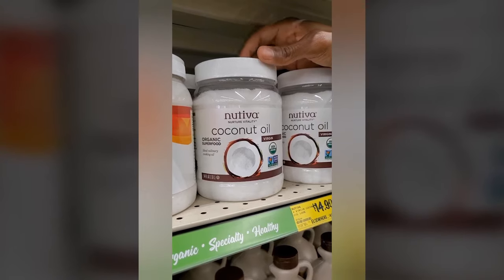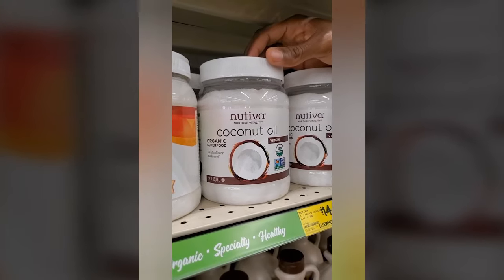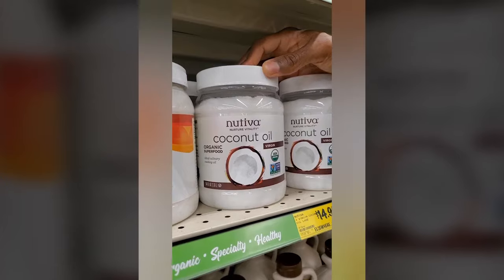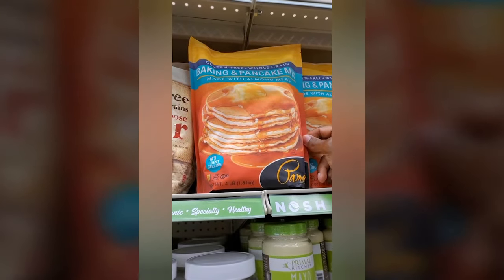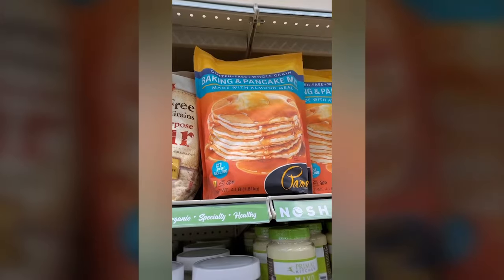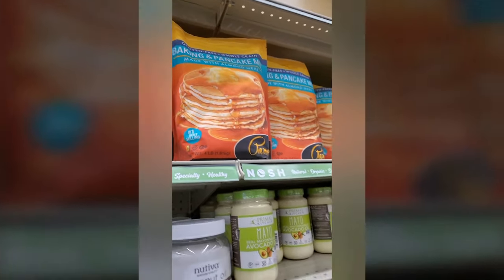Coconut oil is what's known as an MCT — medium chain triglycerides. MCTs simply help promote fat loss and are also known as great fuel for our brains. Now look at these delicious-looking pancakes, but no — they're not going to be a part of the challenge because pancakes are normally made with eggs and buttermilk, and we know they're not healthy. So we're not going to do pancakes for this plant-based challenge.